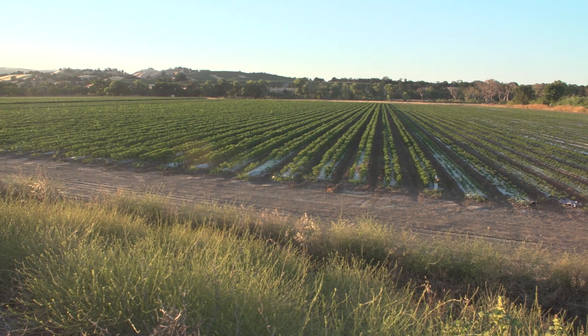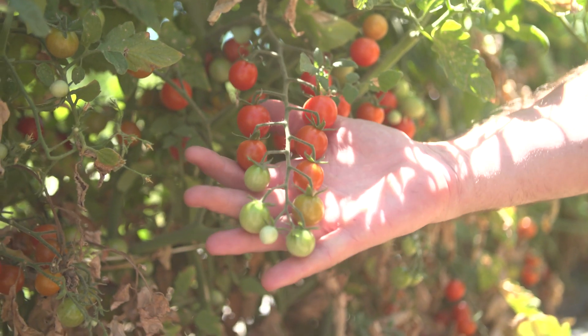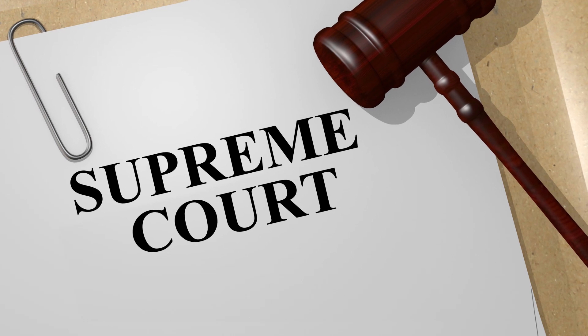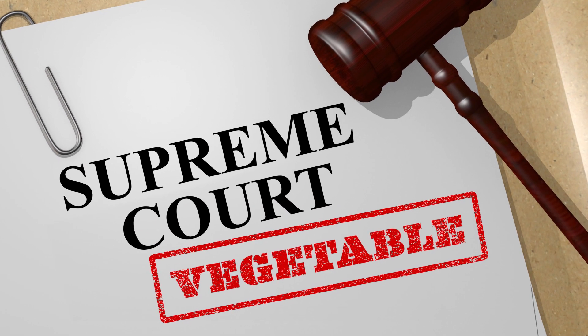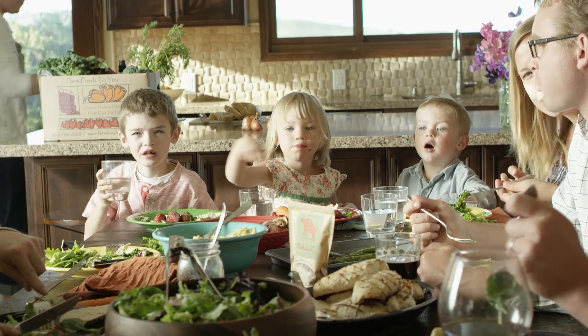Botanically, tomatoes are a fruit because they have seeds and they grow from a flowering plant. But in the 1890s, the Supreme Court classified the tomato as a vegetable for taxation purposes, because they were mostly served as a vegetable at dinner.